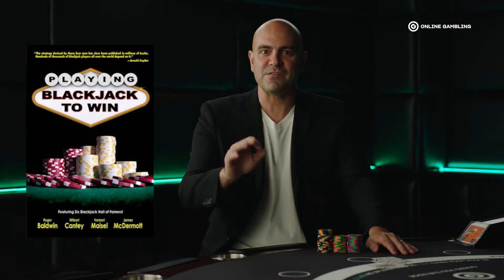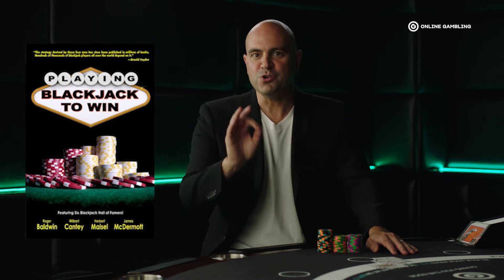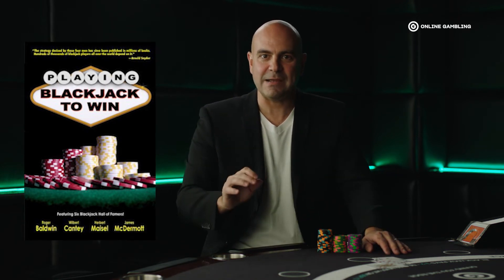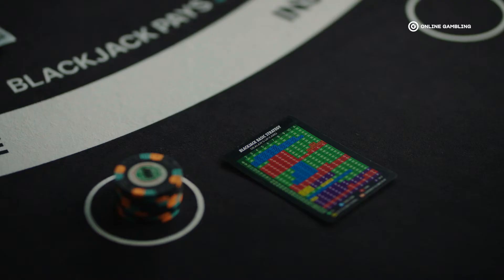In 1957, they published their work in the book Playing Blackjack to Win: A New Strategy for the Game of 21. It's a classic book still read by players today and forms the foundation of the basic strategy we know today. We can trust the basic strategy these guys created because it's been mathematically proven to work. In this series, we will show you how basic strategy will help you make better plays on the trickiest hands in blackjack.